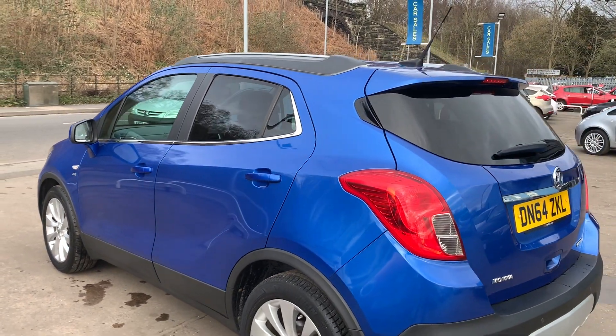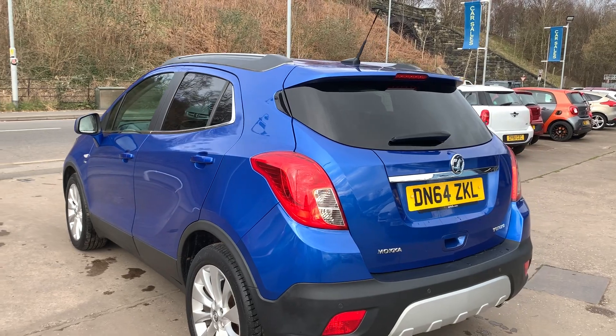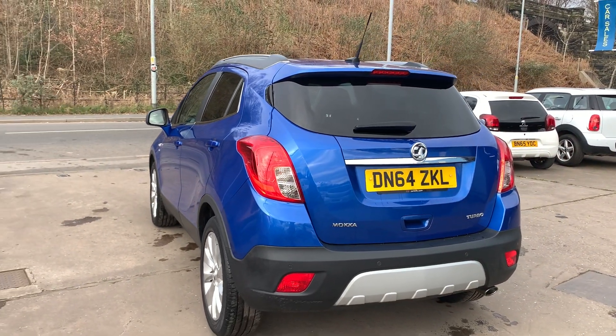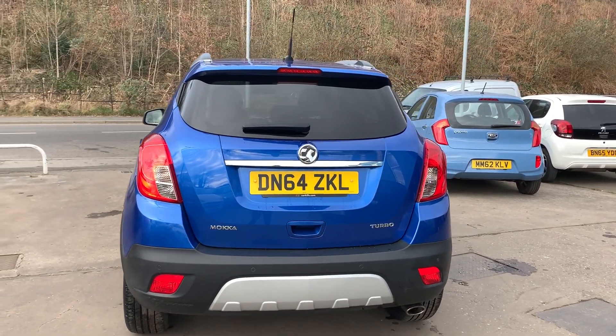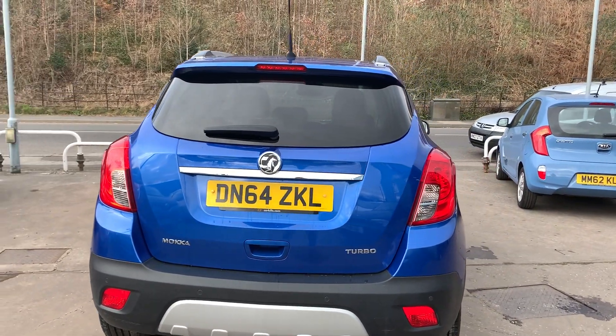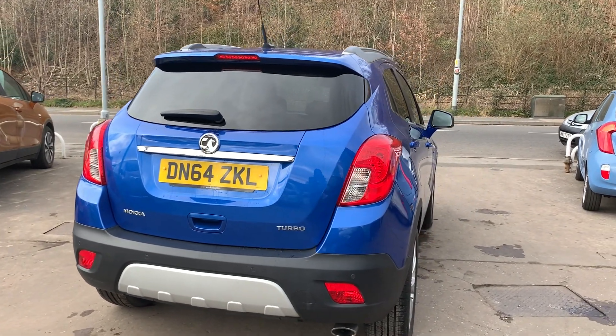It's an automatic, has front and rear parking sensors, full leather trim, heated seats, cruise control, DAB radio, an auxiliary port, USB, remote central locking, two remote keys and service history.